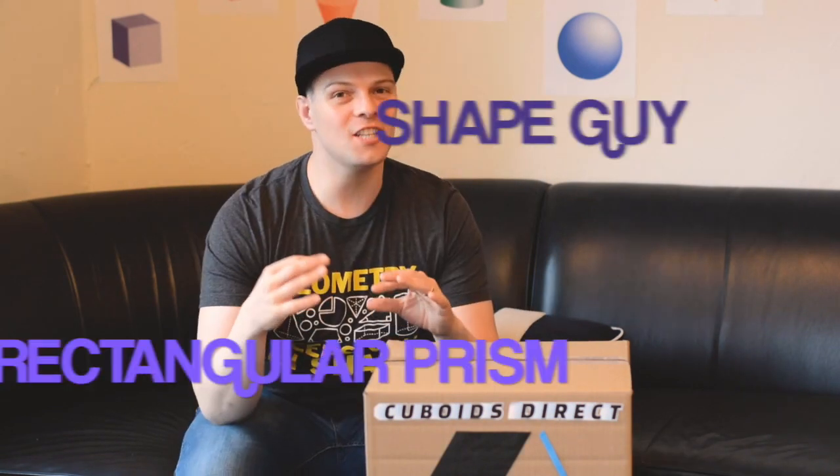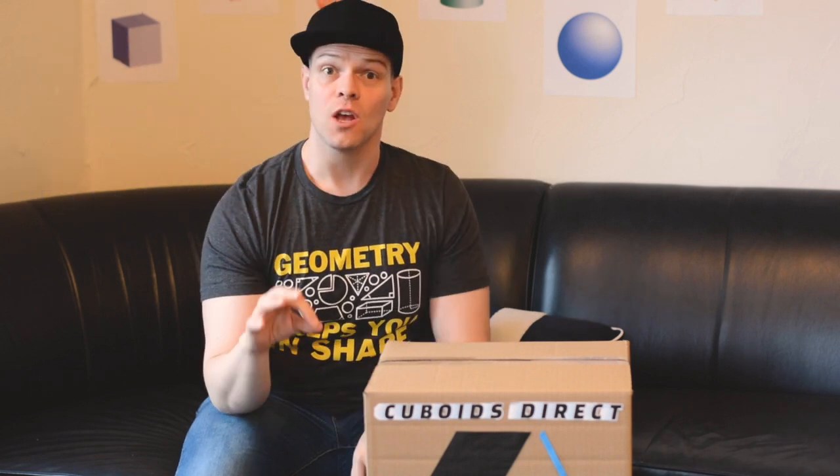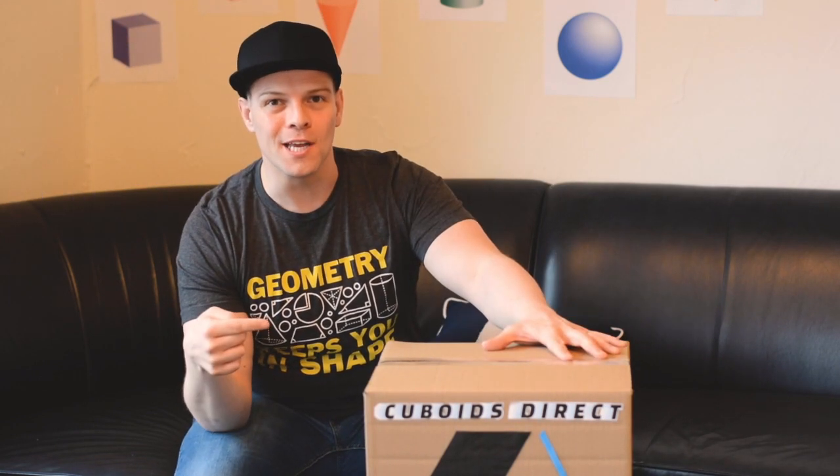Hey everybody, Shape Guy here. I just got a shipment from Cuboids Direct — it's a company that sends 3D solid figures right to your home. This month, they sent me a rectangular prism.